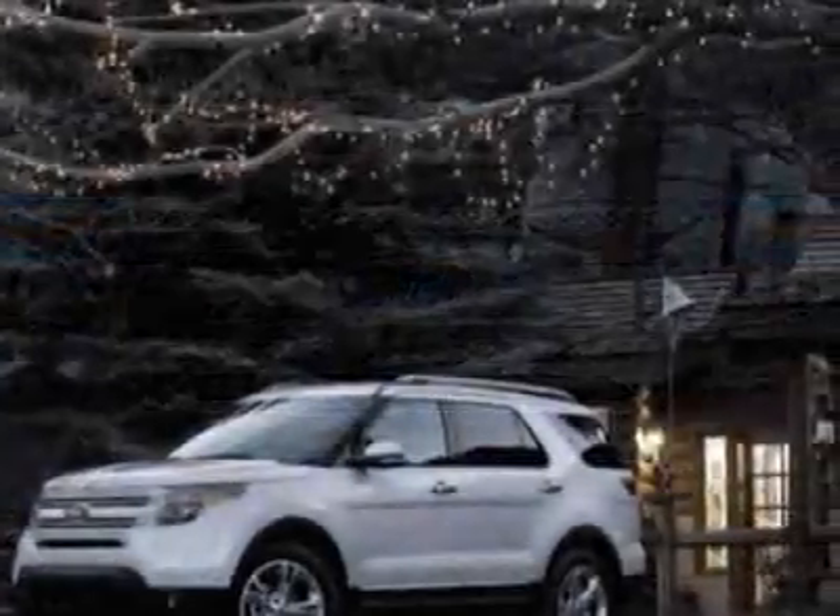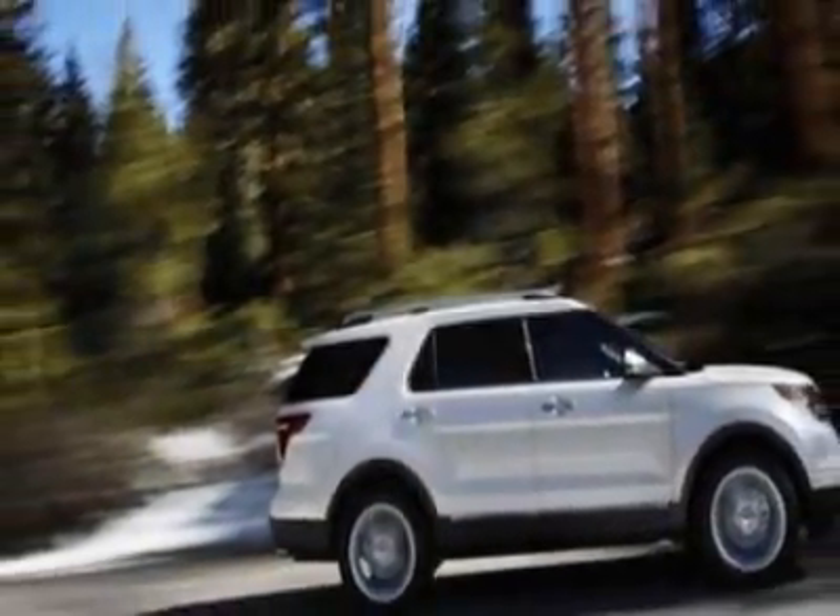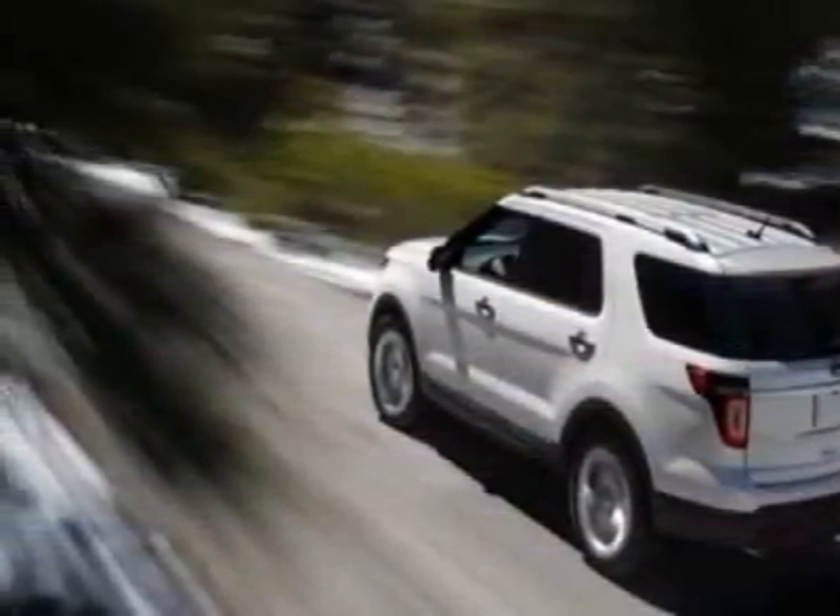This vehicle gets 17 miles per gallon in the city and 23 on the highway. This Explorer boasts a 3.5-liter engine and has a 6-speed automatic transmission.